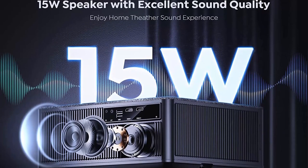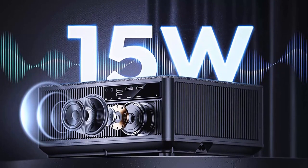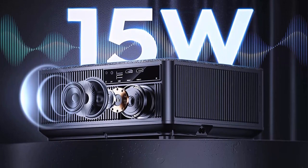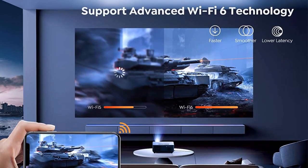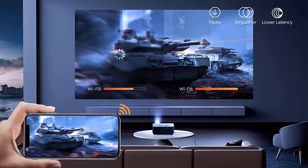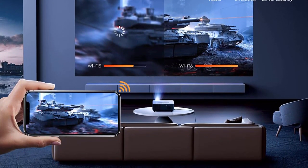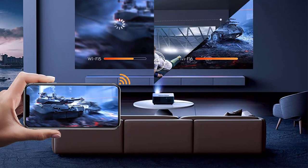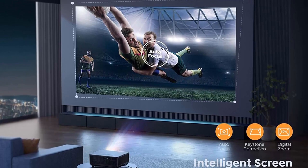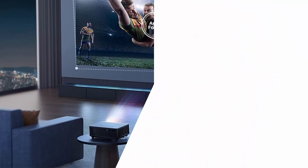Picture quality matters most: the K1 provides stunning, detailed native 1080p images based on real 650 ANSI Ultra Brightness and can also support 4K. Smart auto image: the first monolithic LCD projector on the market with auto focus and auto keystone correction. With a new hardware upgrade and HD camera using mature 6D technology, it ensures a perfect aspect ratio from almost any angle, perfectly adjusting your display without manual operation.